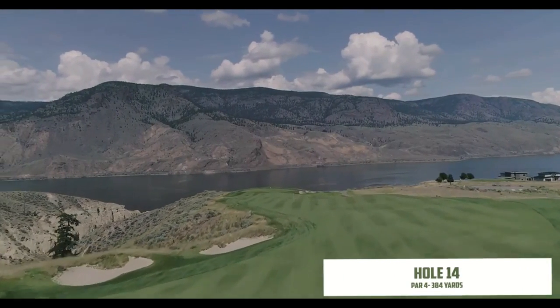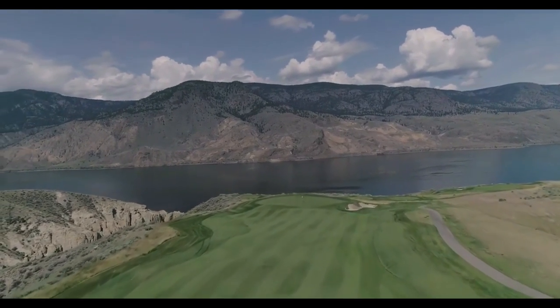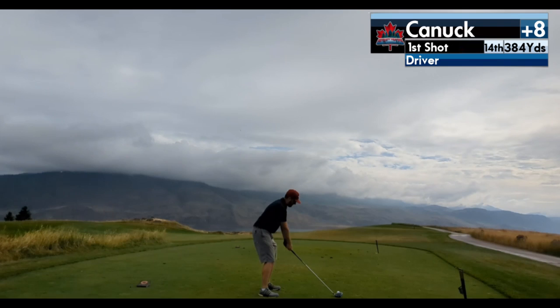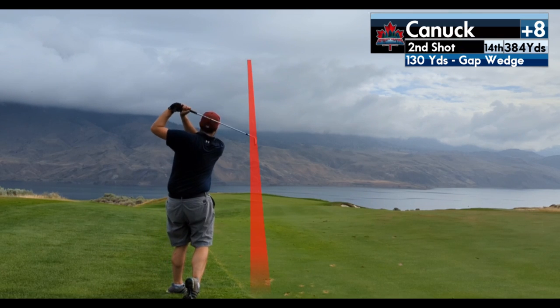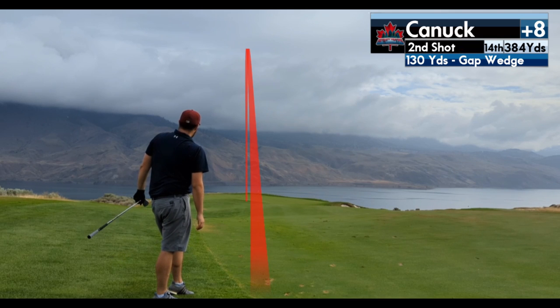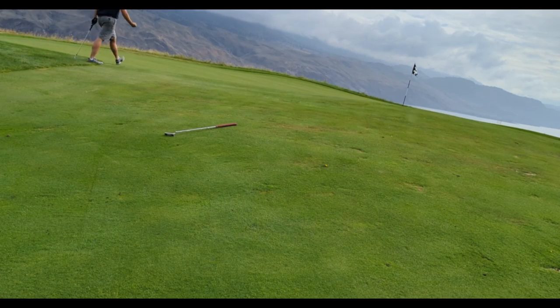Fourteen is the highest point at Tobiano and probably the best view on a course full of spectacular views. Tons of trouble off to the left — just a stunning hole, and the tee shot is terrifying. I hit it left on a bit of a blind shot, thankfully landing just on the left edge of the fairway. A 130-yard gap wedge was a bit short, but the short game bailed me out — I chipped it to about a foot and a half for a tap-in par.